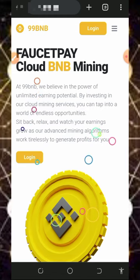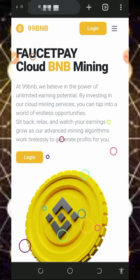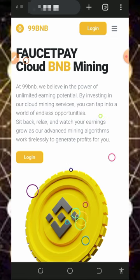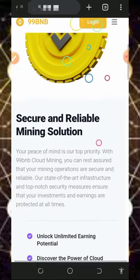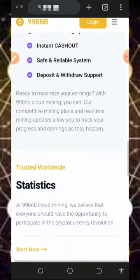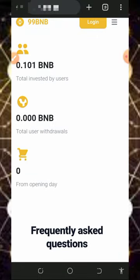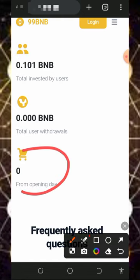Here we are going to discuss about this website called 99bnb.cc. It's a BNB cloud mining website where you're going to mine unlimited BNB directly to your FaucetPay account. To join this website, click on the link below this video description — it's going to take you to the page. Just read all the information about this website and how it works. This website is just currently launched and it's currently running for zero days.